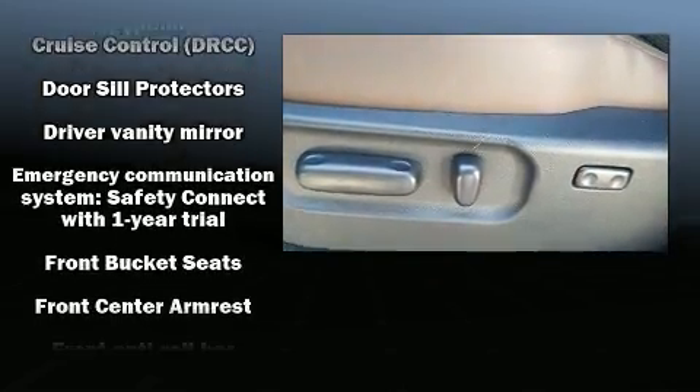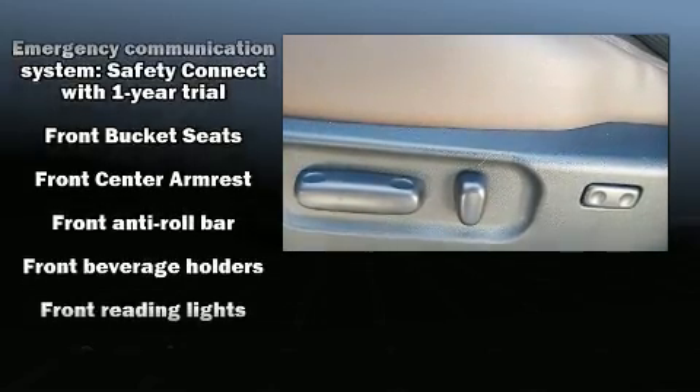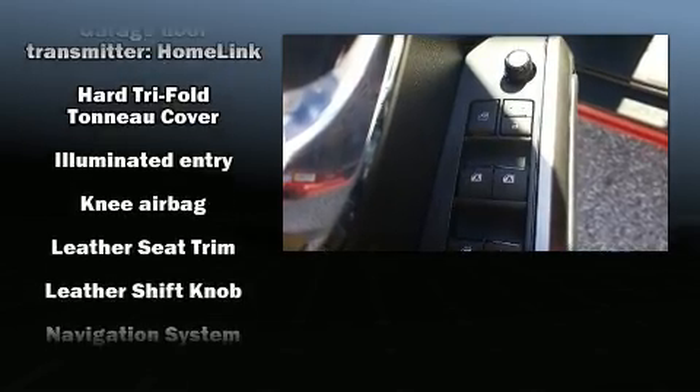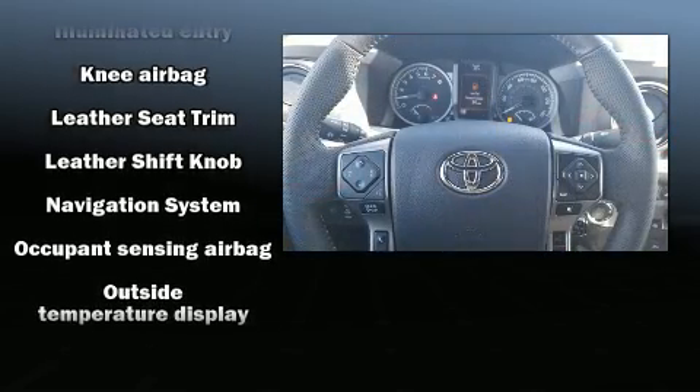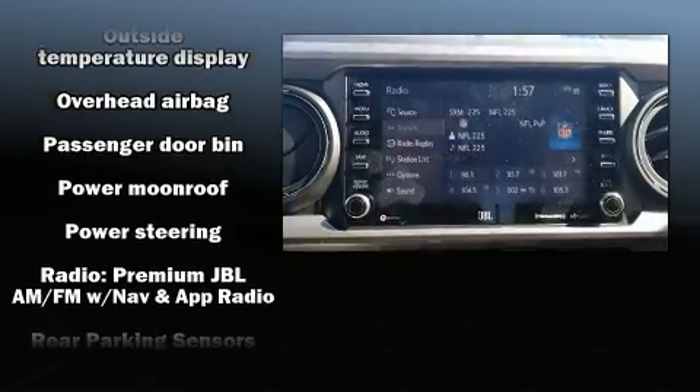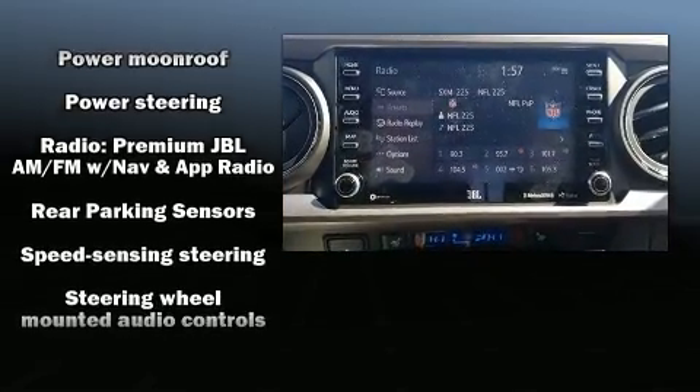Safety equipment has been integrated throughout, including anti-whiplash front head restraints, an emergency communication system, and ABS brakes. With electronic stability control supplementing mechanical systems, you'll maintain precise command of the roadway.